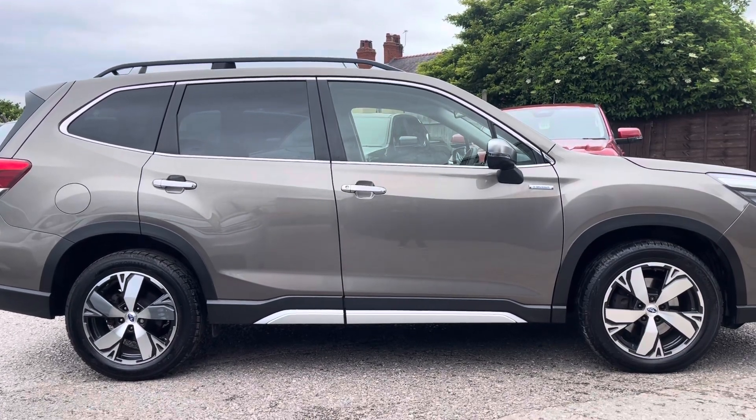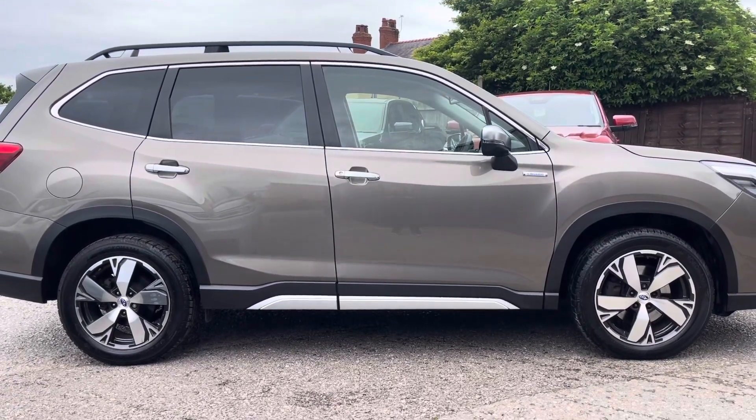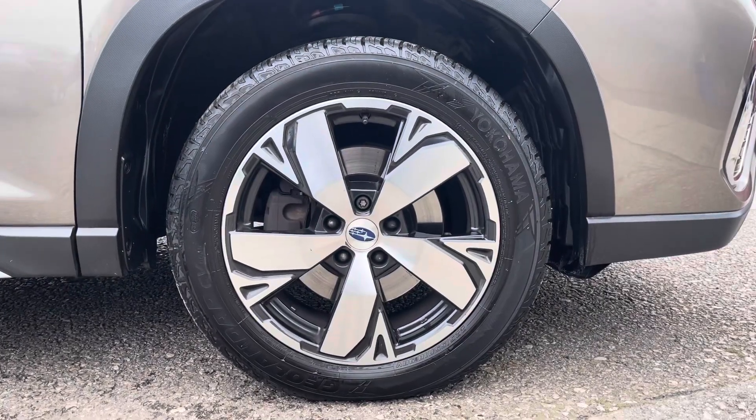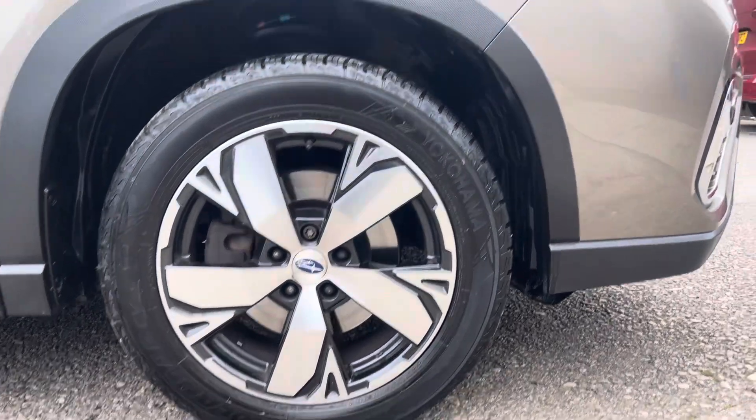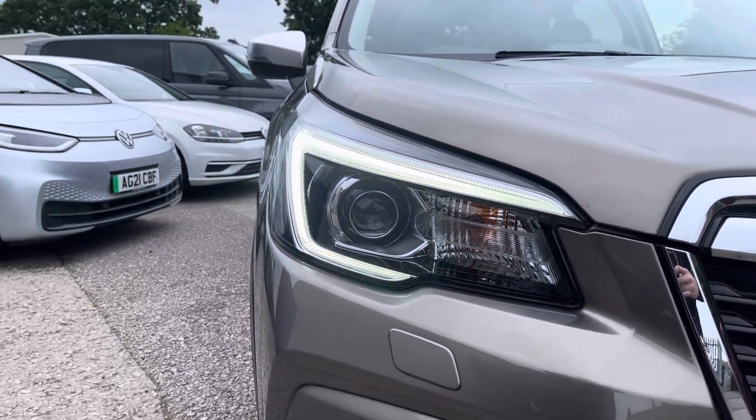It's finished in a stunning gold paintwork with e-boxer badging and offers some exceptional exterior features. To the side you'll find these stylish 18-inch alloy wheels, and to the front the LED headlights that provide outstanding visibility and have automated activation.